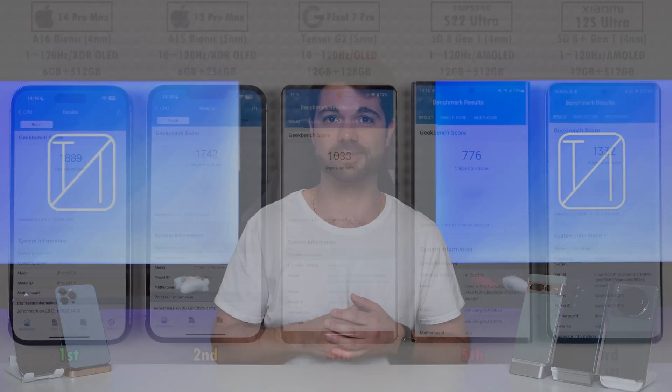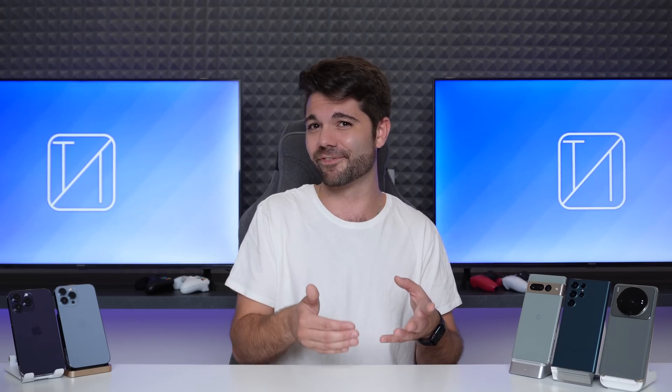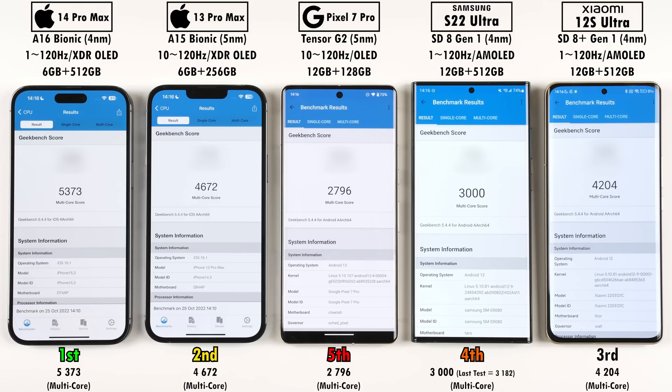In Geekbench single-core, first place was the iPhone 14 Pro Max with 1,889 points, followed closely by the iPhone 13 Pro Max. Third was the Xiaomi 12S Ultra, then the Pixel 7 Pro with just over 1,000 points, and last was the Samsung with 776 points — surprisingly low compared to the 1,221 points it scored in a recent speed test. This suggests either a software issue or throttling within the benchmark, since Geekbench was run right after Antutu and the Samsung tends to underperform silently when overheating.